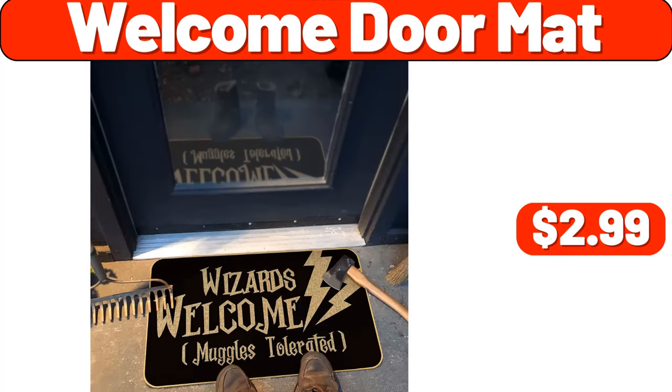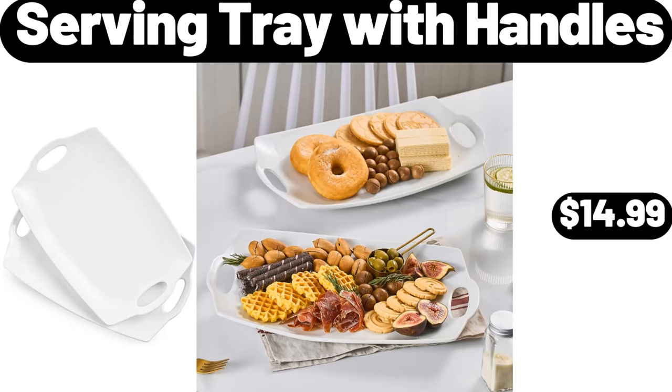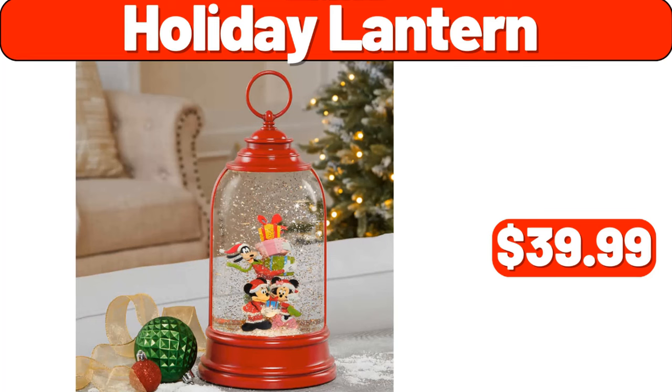Welcome doormat, $2.99. Warmer lamp, $13.99. Serving tray with handles, $14.99. Holiday lantern, $39.99.